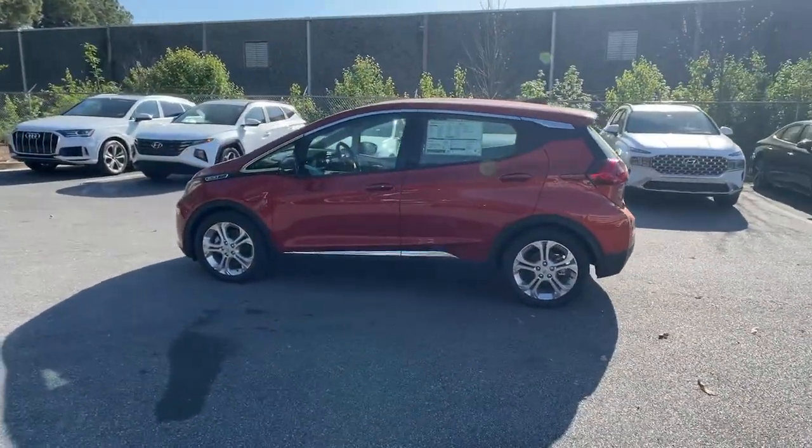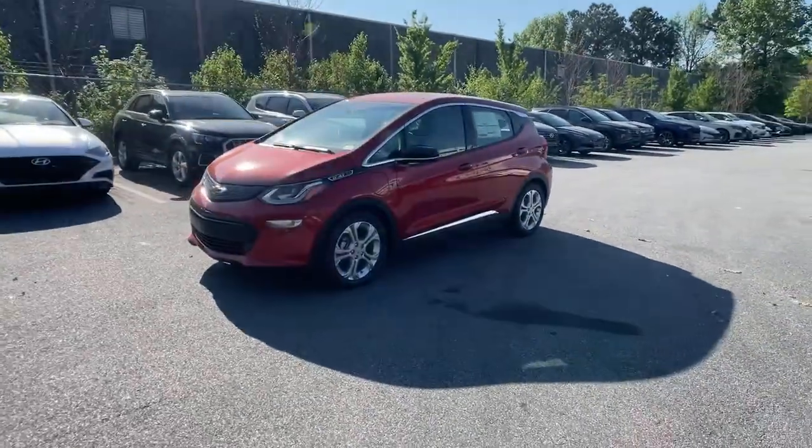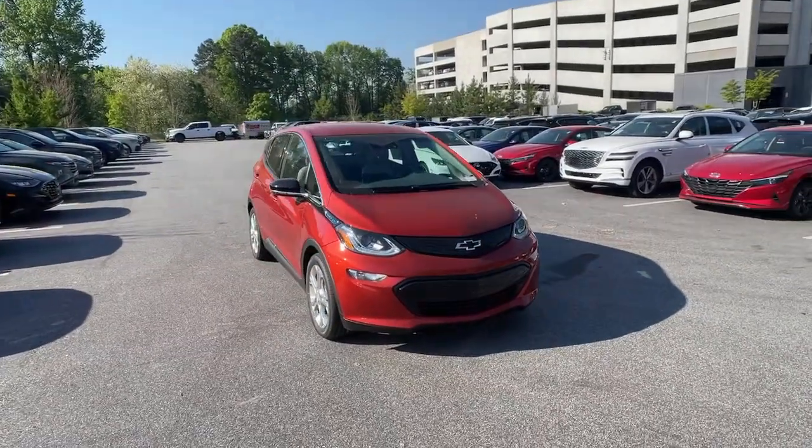Keyless entry, satellite radio, backup camera, keyless start, remote engine start, power liftgate, heated mirrors, steering wheel audio controls, Wi-Fi hotspot, aluminum wheels.